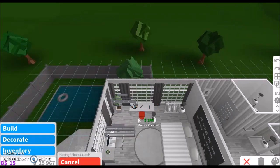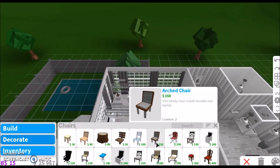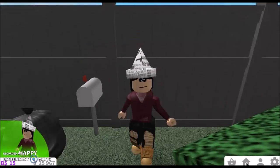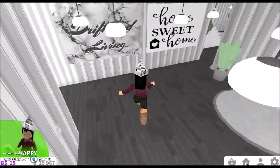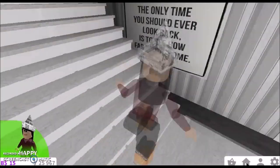I'm going to add a chair — a chair, pick a chair, any chair you want. It's not working. Should I just not have a chair? It's not working. Anyways, let's go inside, turn on the lights, and try out the new update stuff.